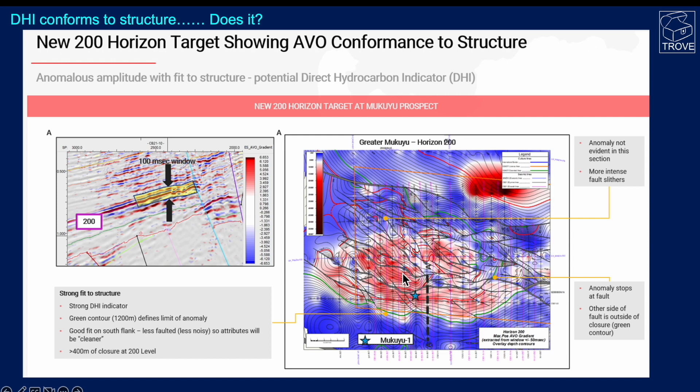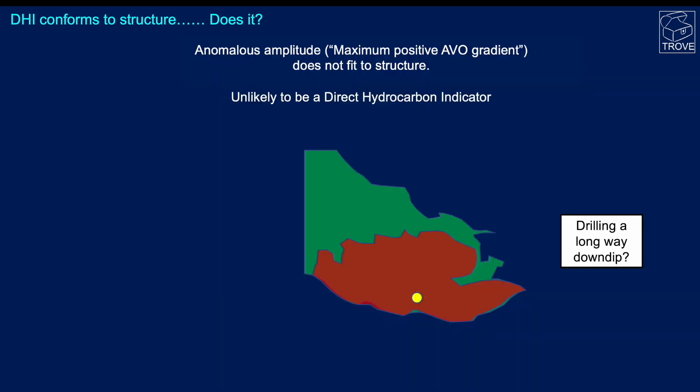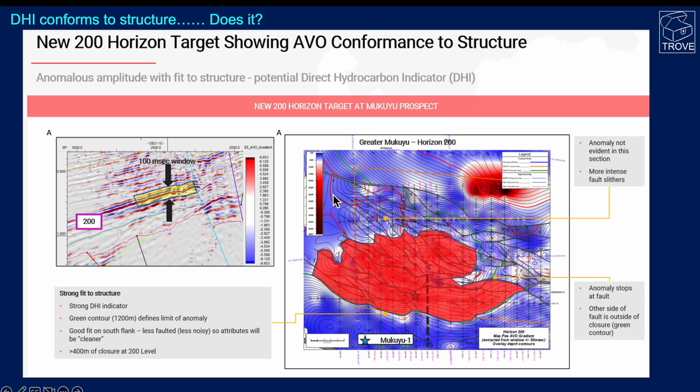It's always a compromise whether you drill a wildcat well on the crest and maybe not prove up enough economic volume, or whether you drill down dip and potentially leave something behind requiring a second well. The amplitude doesn't cover the northern part of the prospect, so it doesn't really conform to structure. There's no obvious evidence of thinning, and the operator said there are more intense fault slivers in this region — but we question whether the intensity there is any greater. We've come up with an alternative idea: that this is hydrodynamically trapped.